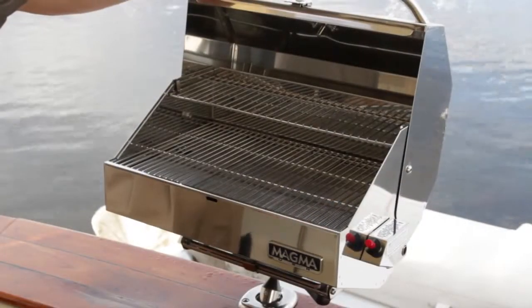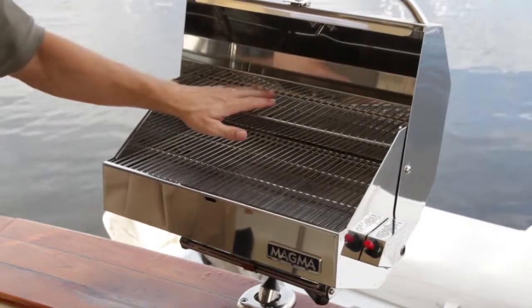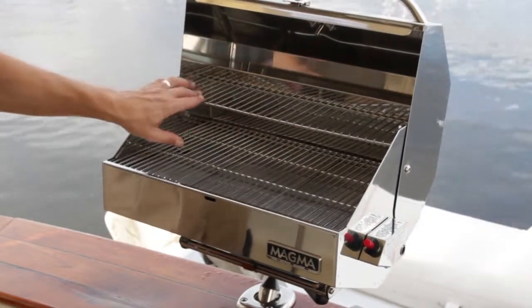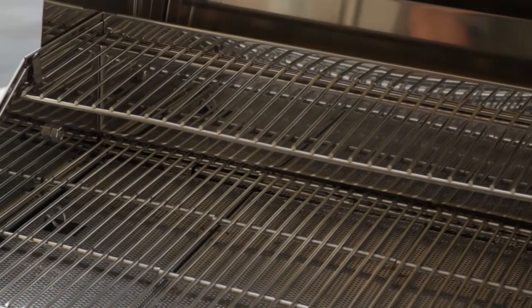This unit is equipped with a 12 inch by 18 inch main grilling area and a 5 and a half inch by 18 inch secondary grill warming rack, which combines for a total of 315 square inches of available grilling space.